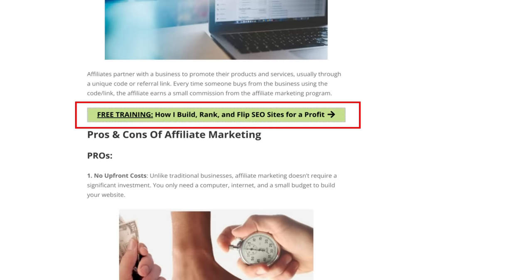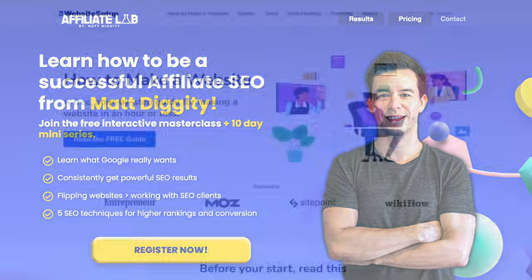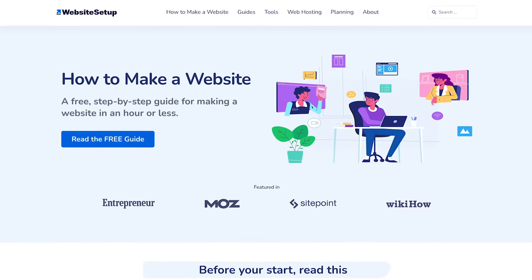If you click mine, it'll take you to a webinar where you can learn more about my course, The Affiliate Lab. Similarly, you could have an informational article about how to build a website, and then in the section about hosting, have a big fat button that says 'Top Three Hosting Companies for Small Businesses.' Don't sleep on inline call to actions.